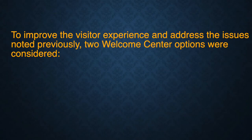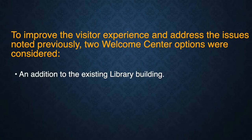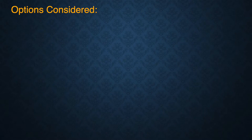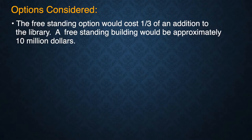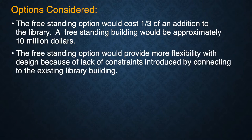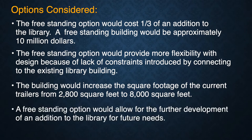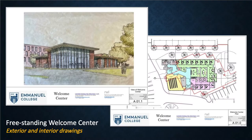To improve the visitor experience and address the issues noted, two Welcome Center options were considered. The first was an addition to the existing library building; the second was a freestanding, separate building. The freestanding option would cost one-third of an addition to the library — approximately $10 million. A freestanding building would provide more flexibility with design due to fewer constraints from connecting to the existing library, would increase square footage from the current 2,800 square feet to 8,000 square feet, and would allow for further development of a library addition for future needs.